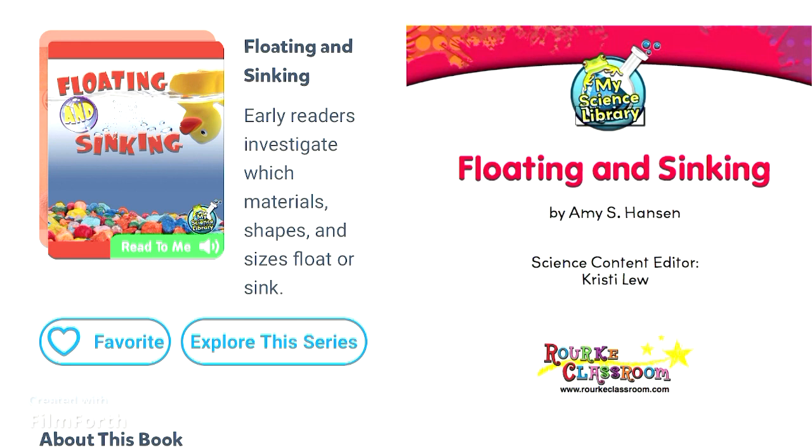My Science Library: Floating and Sinking, by Amy S. Hansen. Science Content Editor, Christy Liu. Rorik Educational Media. Copyright 2013.